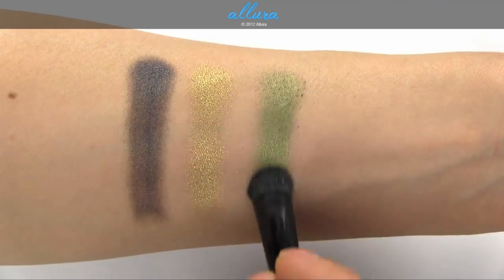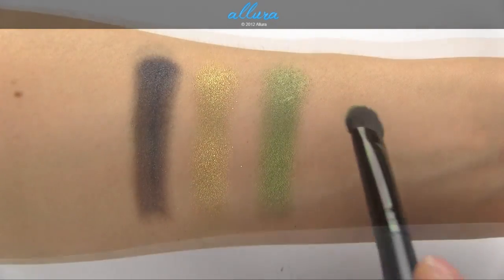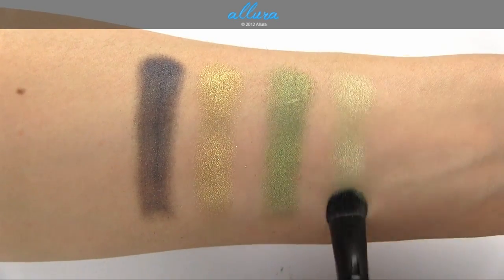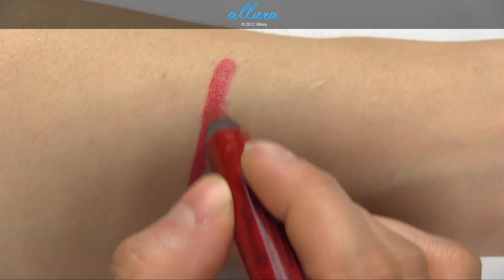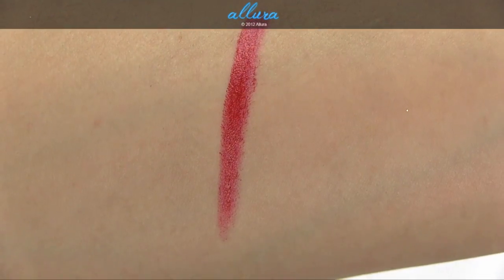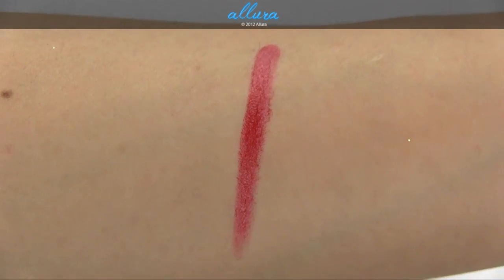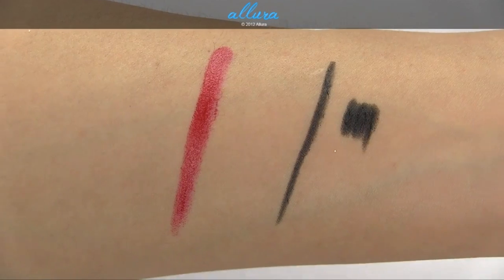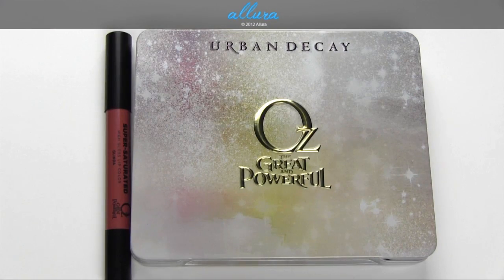And Jealous, which on one end has a medium to dark fern green shade, and on the other side has a lighter muted lime green shade, both with shimmery finishes. Here is the Super Saturated Lip Color in Theodora — it's got a pretty creamy formula, it's not drying although not that hydrating either, and it is very opaquely pigmented. And here is the 24-7 Glide-On Pencil in Zero — very creamy formula and very pigmented.